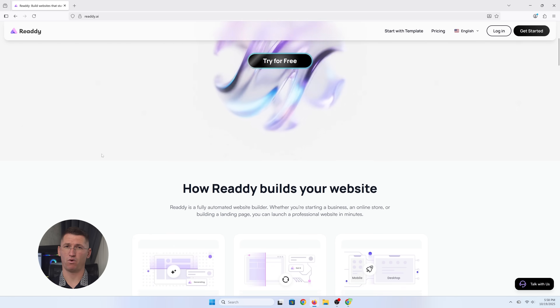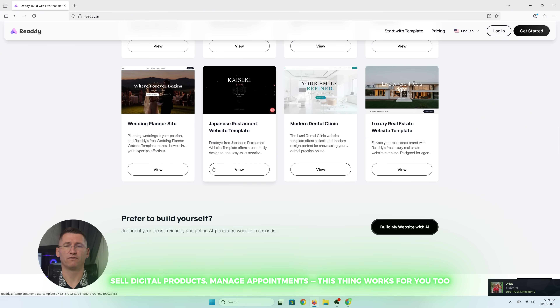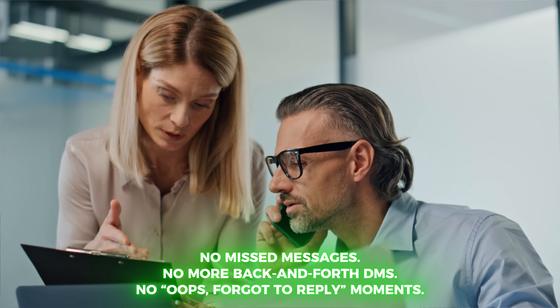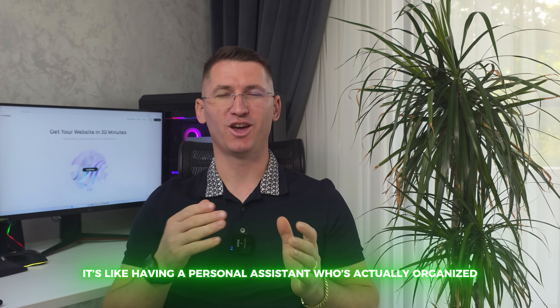Ready isn't just for fitness coaches. If you run a salon, sell digital products, manage appointments — this thing works for you too. No more missed messages, no more back-and-forth DMs, no more 'oh no, forgot to reply' moments. Everything — your bookings, inquiries, messages — all in one clean dashboard. It's like having a personal assistant who's actually organized.